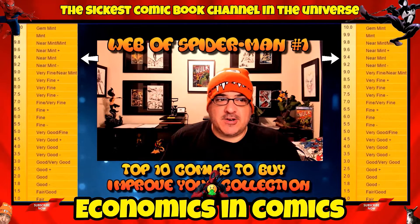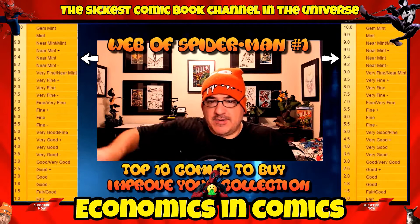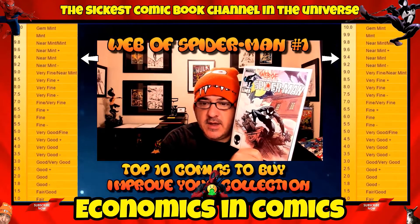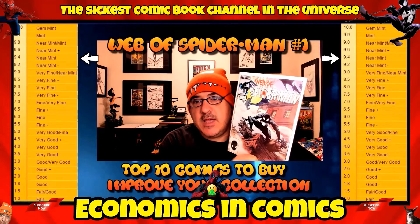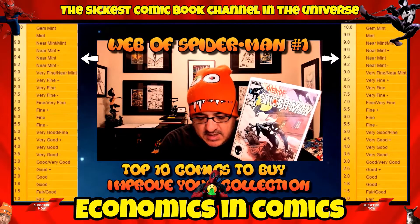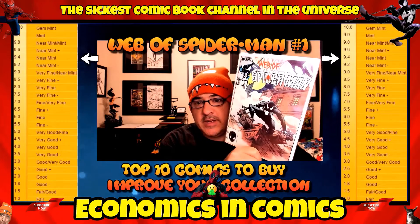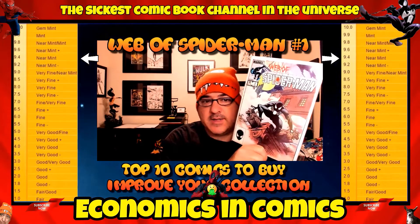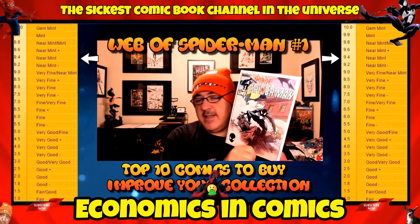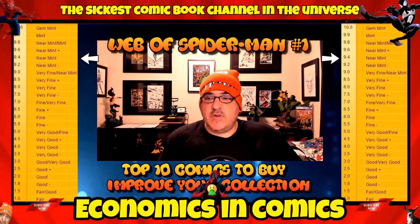Number 9 is Spider-Man number one — I usually buy these in high grade. I love that cover; I think it's an actual painted cover. This is the third Spider-Man series after Amazing Spider-Man and Spectacular Spider-Man. In a 9.4 near mint condition you're looking at about 25 bucks. You might be able to get them cheaper, but you should be able to find these in your comic shop.